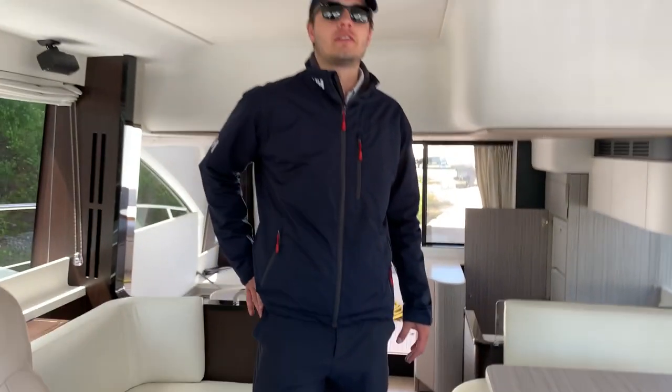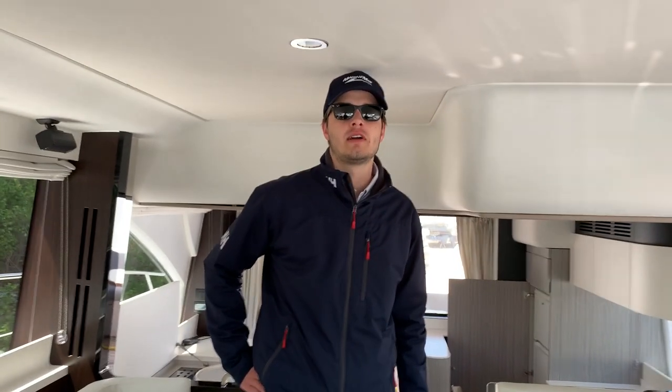So again, this is the 2020 Azimut Yacht 55 Flybridge. For any questions or any additional information at all, please reach out to us at 508-320-3350. Thank you very much.